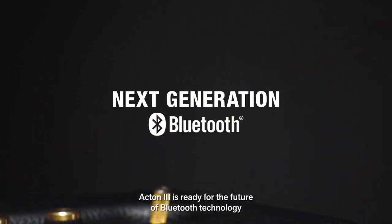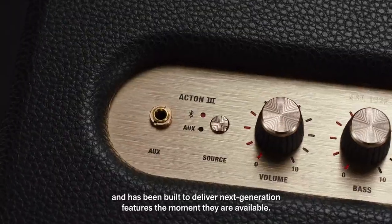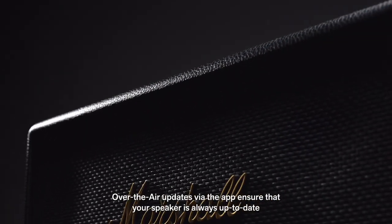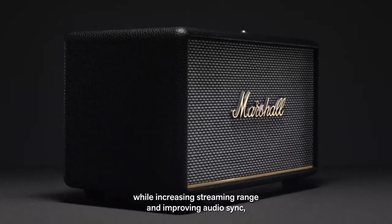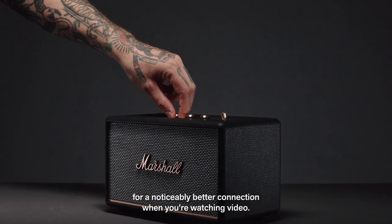Acton 3 is ready for the future of Bluetooth technology and has been built to deliver next-generation features the moment they're available. Over-the-air updates via the app ensure that your speaker is always up to date with the latest software and features. This future-proof technology will deliver the highest audio quality possible while increasing streaming range and improving your audio sync for a noticeably better connection when you're watching video.